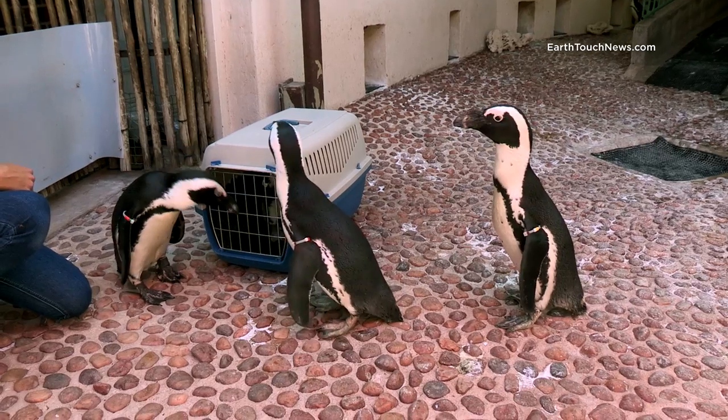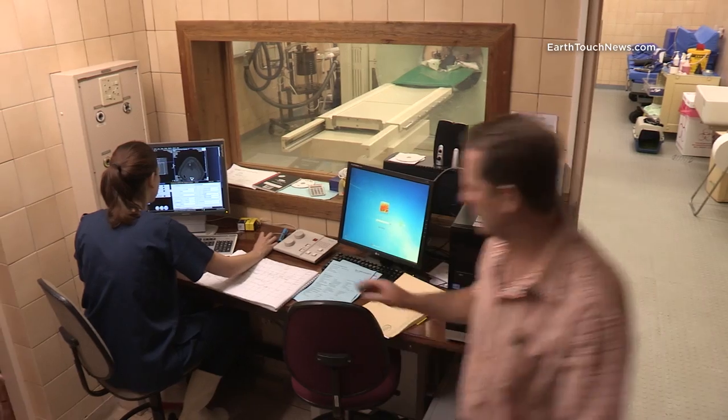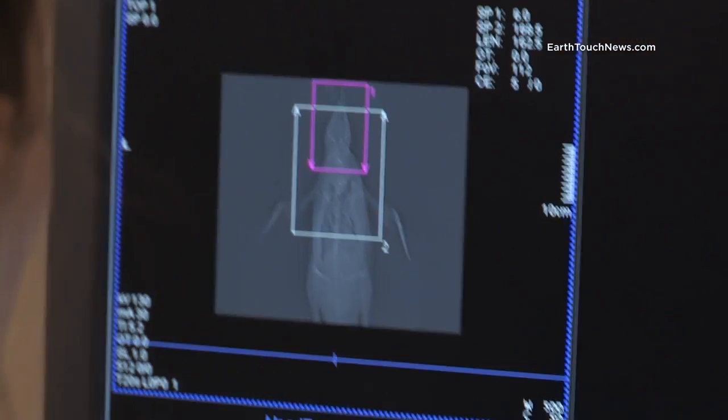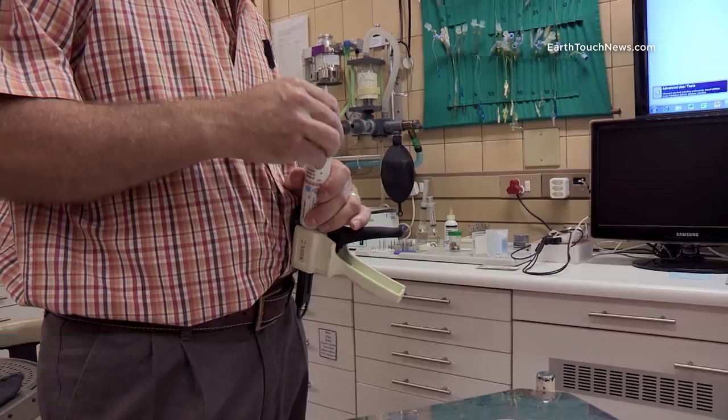It's D-Day for the penguin, and first it's off to radiology for X-rays and a CT scan to assess the extent of the damage. He's in good hands, though. Specialist vet Dr. Steenkamp is on the job, and he's an expert in bird-beak prosthetics.